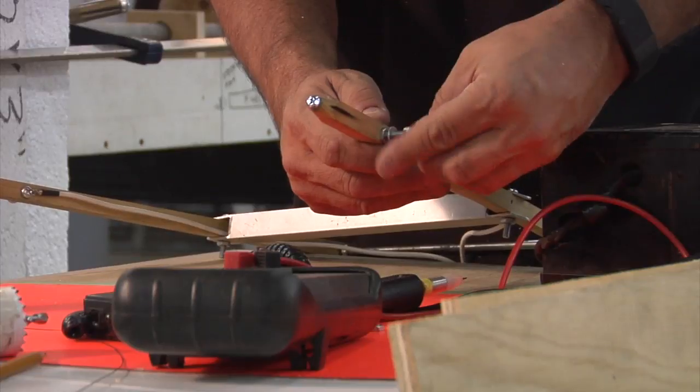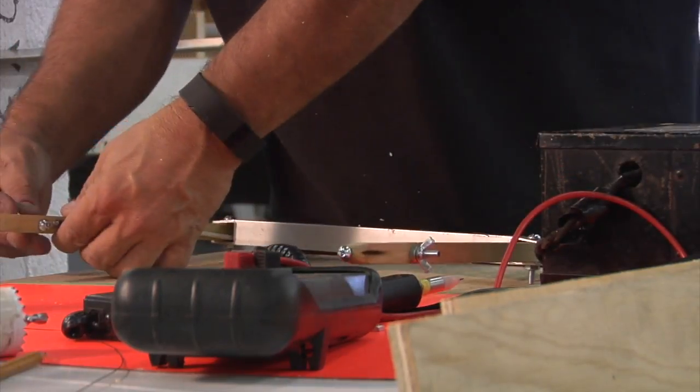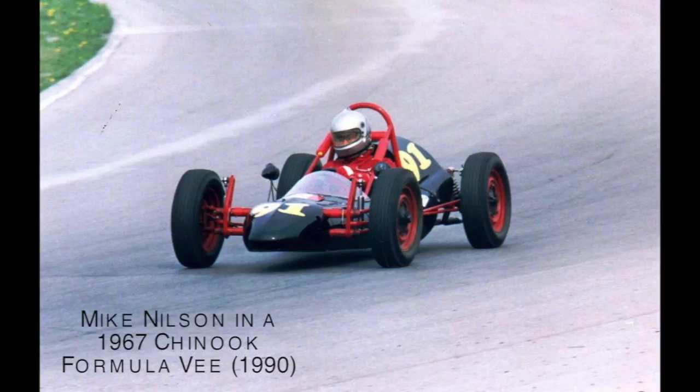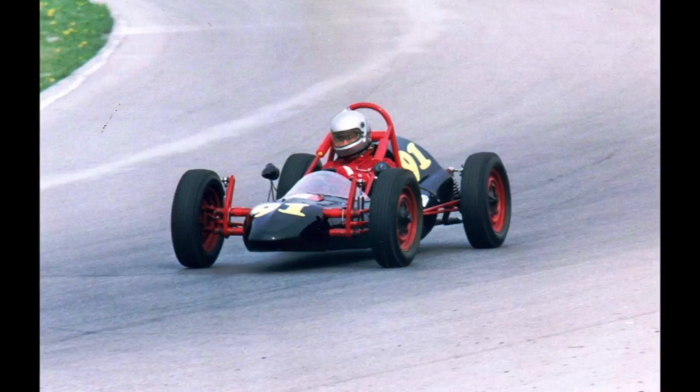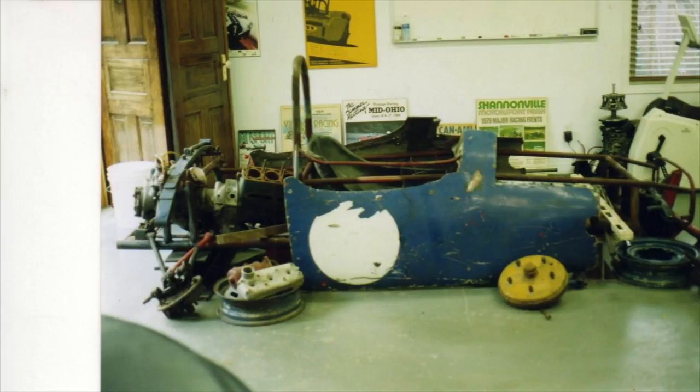My girlfriend at the time wasn't impressed, but she got along with it. As I started looking for stuff for the cars, you just can't have one race car — you run into another. This one kind of got pushed to the side, and of course another one showed up. At one point I think I was up to five or six race cars in different states of repair. End up getting one finished, racing it, breaking it, getting another one — and all along the way this car sat in the back corner because it needed a lot of work.